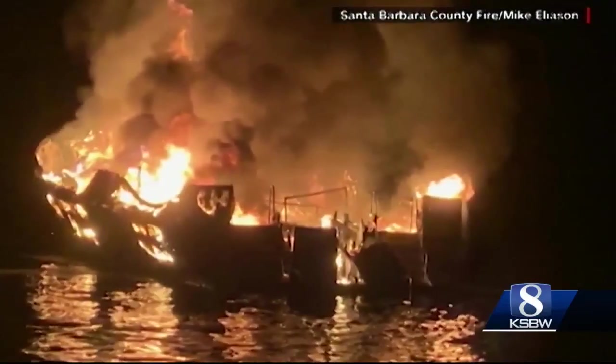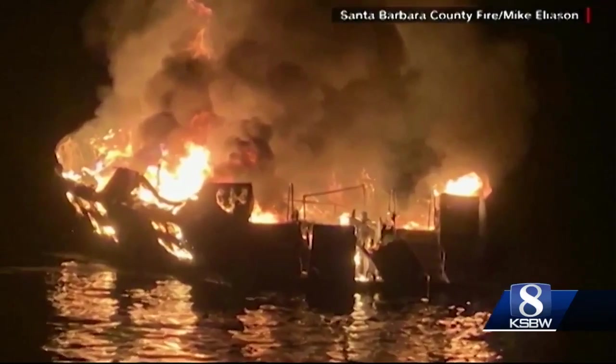You have boats that are made out of plastics and fiberglass, and they tend to burn very hot, and a lot of times foam may not provide an advantage. The department says they can use a booming material that surrounds a boat fire to contain the runoff of diesel or gasoline.